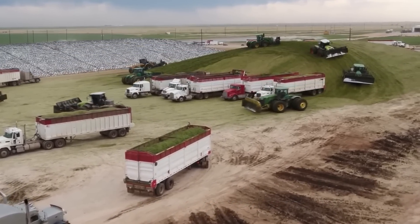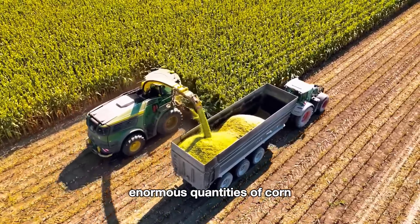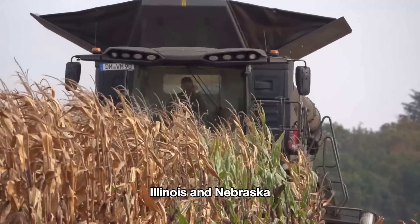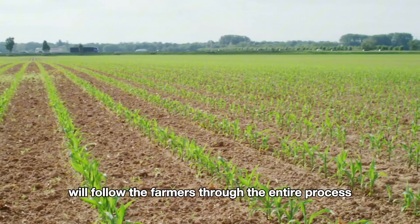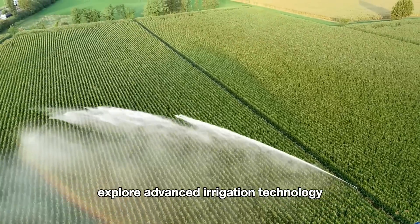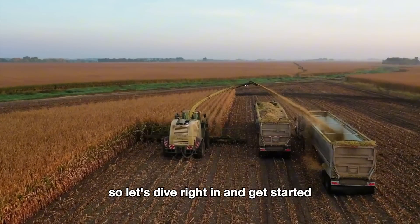Thanks to modern machinery and cutting-edge technology, American farmers are able to harvest such enormous quantities of corn. Today we'll take a journey to the states of Iowa, Illinois, and Nebraska, where the largest corn farms in the U.S. are located. We'll follow the farmers through the entire process from planting to harvest, explore advanced irrigation technology, and witness the packaging process at high-tech factories. So let's dive right in and get started.